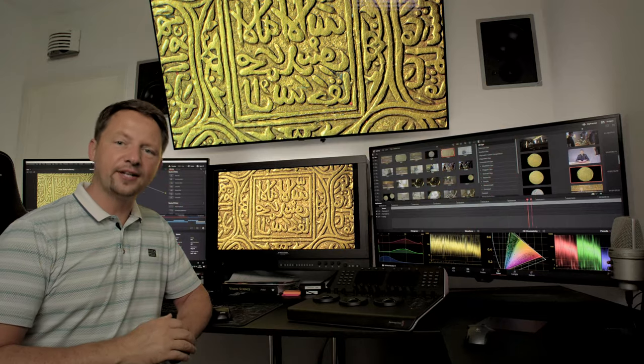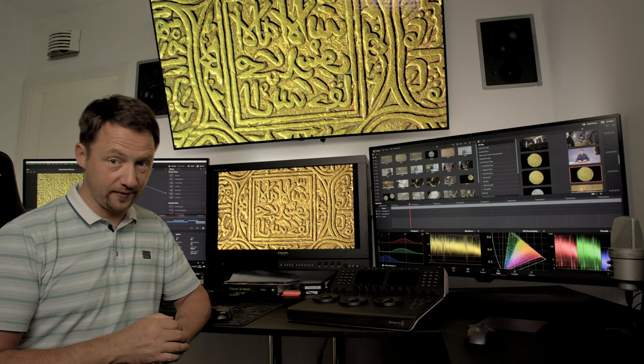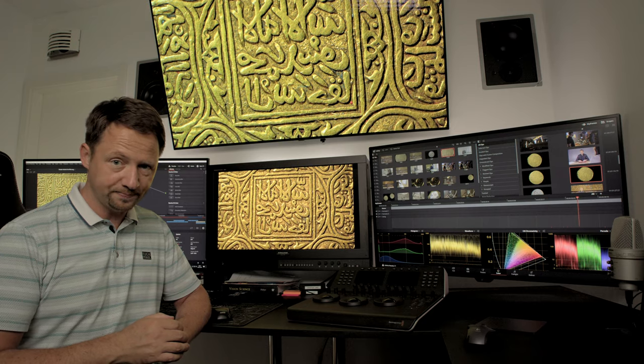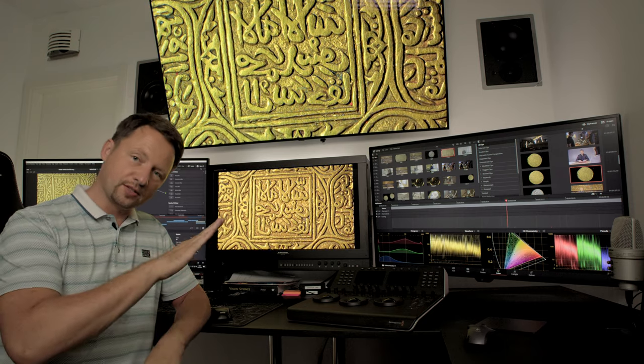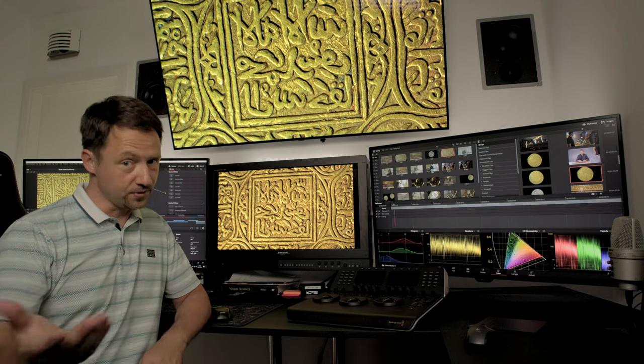I'm Florian Friedrich from ffpictures and every day I create content that you may have already seen on Ultra HD Blu-ray or in streaming. Our company produces software that is made for post-production houses worldwide and used for HDR movies. Here in the grading suite I personally did HDR remastering for about 20 different movie titles so far, converting them from their theatrical releases to Ultra HD HDR home theater releases.